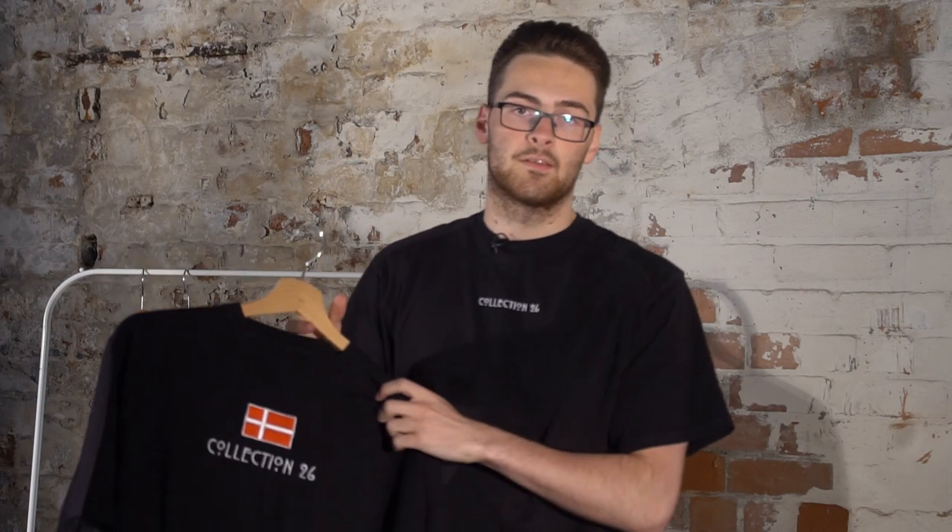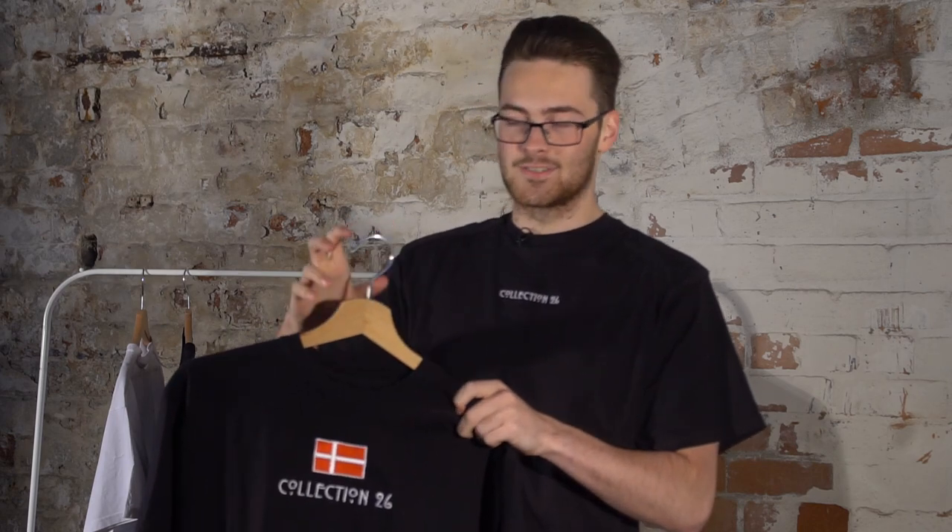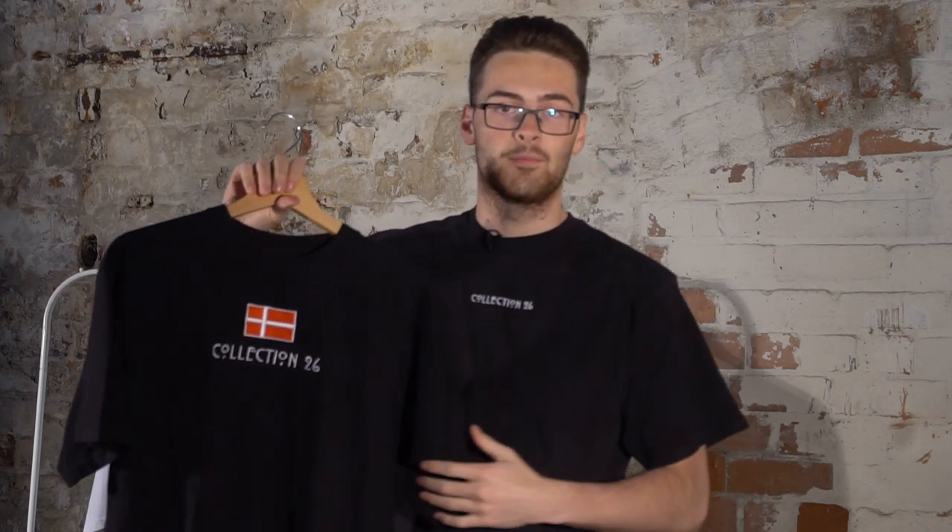It worked out quite well — we did a France top, a Germany top, and a Denmark top. We did a Denmark top because most of our customers actually came from Denmark at that time, which is a wee bit weird considering I'm from Glasgow. But I always love the people in Denmark who buy the stuff. It's really surprising to me that they've even seen the website and ordered so much from it, so it made sense to support them.